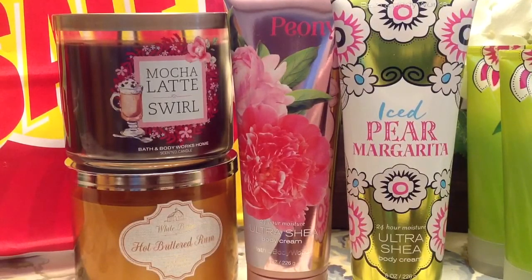So my very first haul — I did get two candles. They were 50% off so they came to $11.25. I got Mocha Latte Swirl and then I found Hot Butter Rum, which was the one and only they had. I was really happy to find that and even the sales associate was like, oh my gosh, what is this? She smelled it and she loved it and I was like, well, I'm sorry, that was the only one I saw.